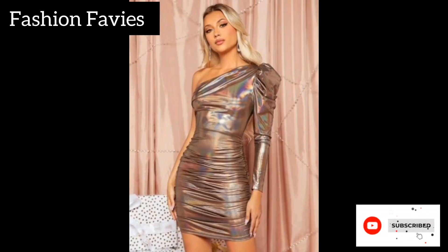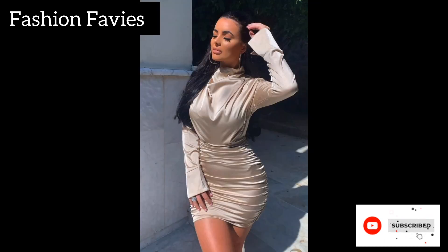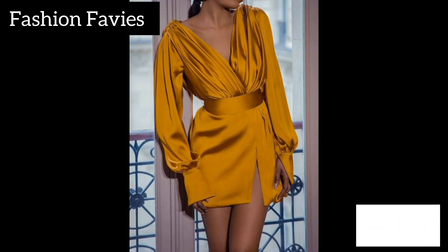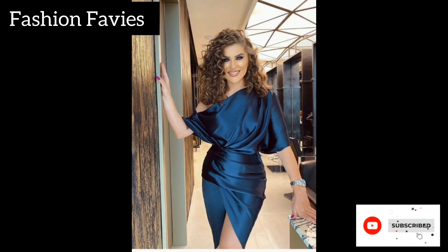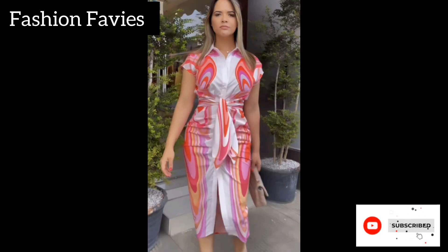Hi guys, welcome back to my YouTube channel Fashion Favvies, hope you are doing well. This is my new video — keep watching and enjoy. Today my new video is about ruched ruffles long sleeves.